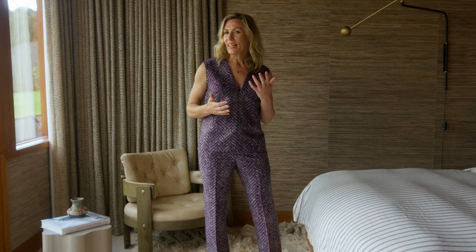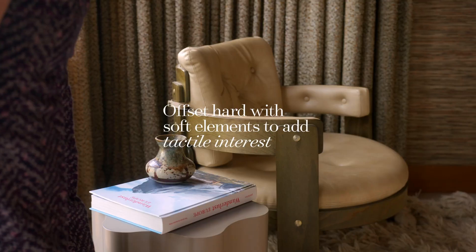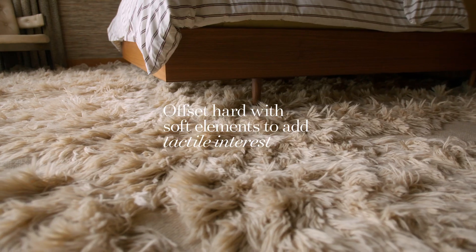We've done away with traditional bedside lighting, instead having an asymmetric approach to that. We've gone with a very natural hardwood bed offset with vintage chairs and shaggy rugs.